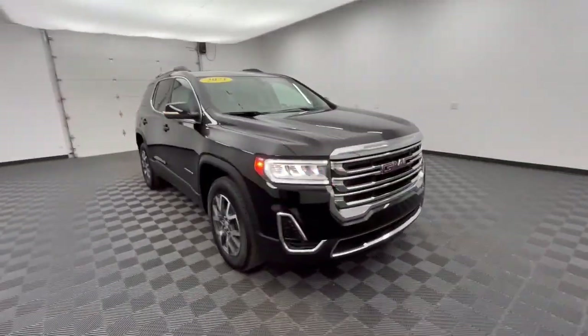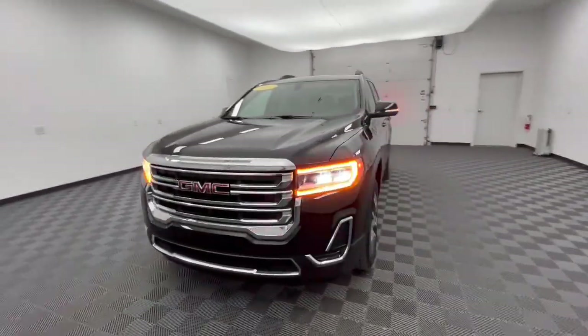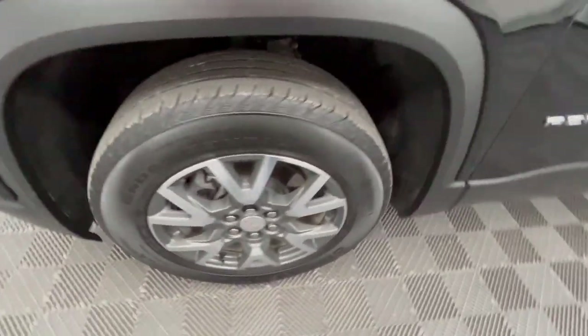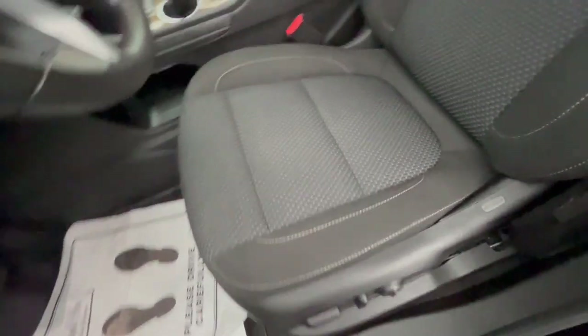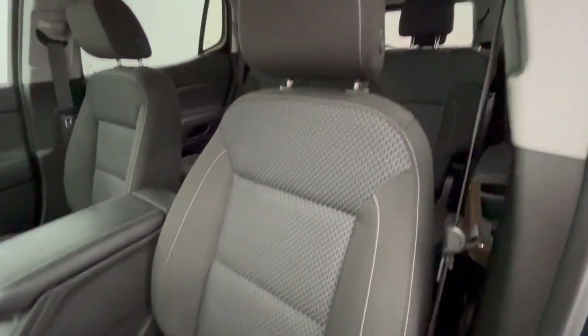The following are some of this vehicle's highlighted options: wireless Apple CarPlay and/or Android Auto, heated driver's seat, keyless entry, power liftgate, satellite radio, remote engine start, heated mirrors, backup camera, and premium sound system.